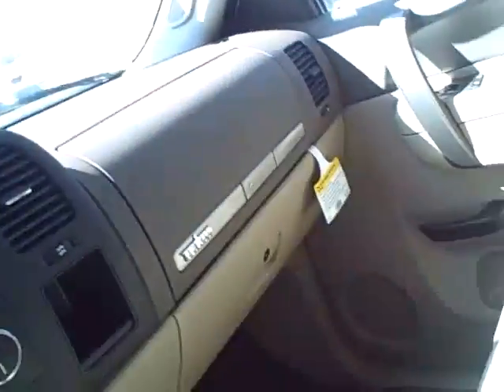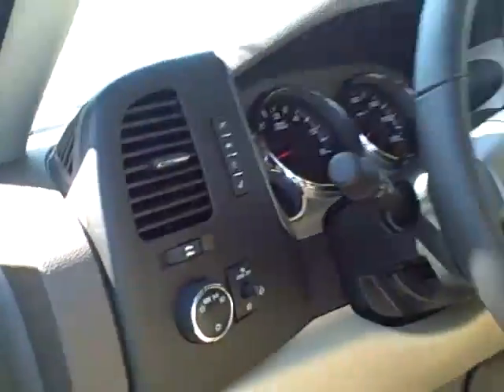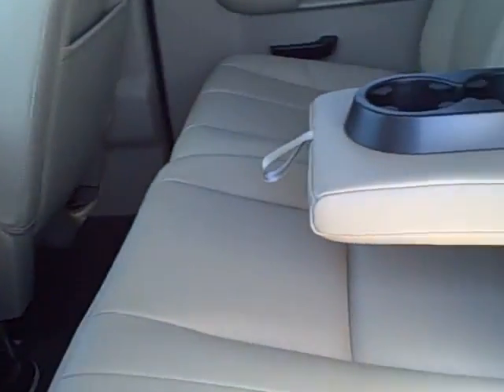Taking another look at the back seat — it does have good legroom for passengers, and the seat has inside cup holders.